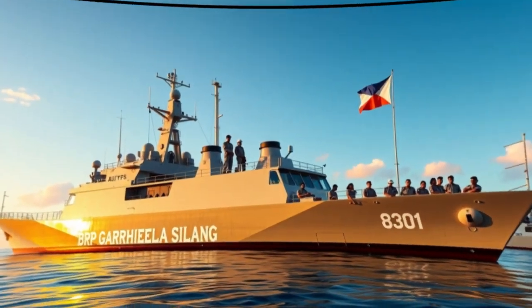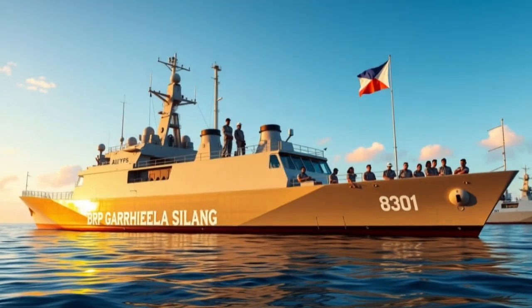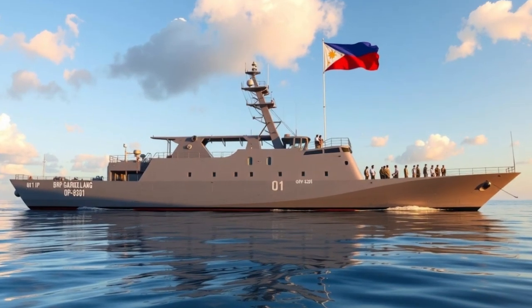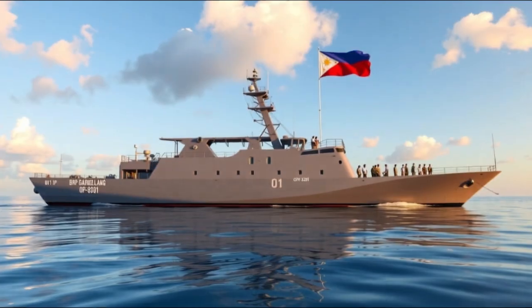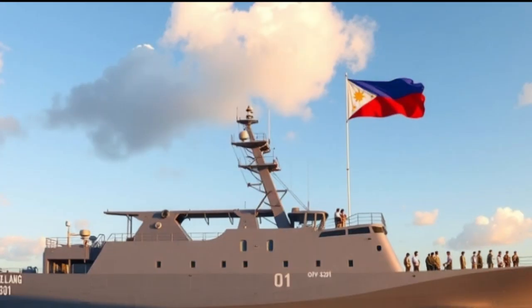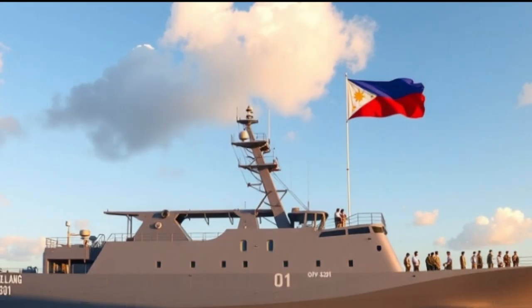From the rough waves of the West Philippine Sea to humanitarian missions around the world, the BRP Gabriela Silang, OPV-8301, has proven itself to be more than just a ship. It is a guardian, a lifeline, and a modern testament to the Philippines' commitment to maritime safety and national security. As the country continues to expand and modernize its maritime forces, this vessel remains a proud example of Filipino courage, and a reminder that the spirit of Gabriela Silang lives on — not just in history books, but in every mission carried out across the seas.